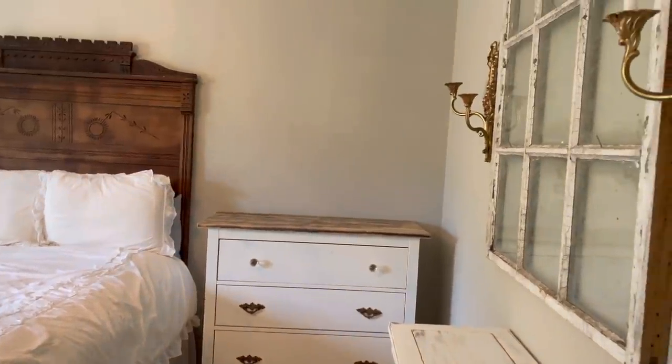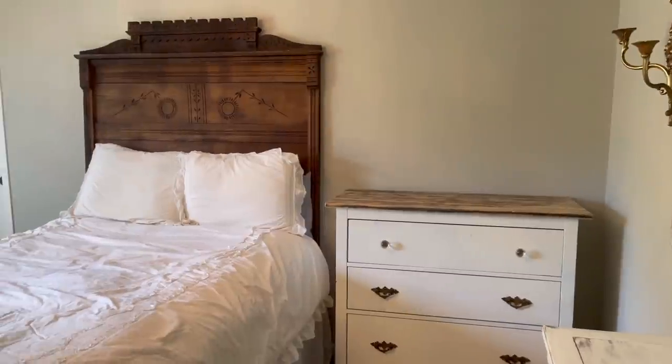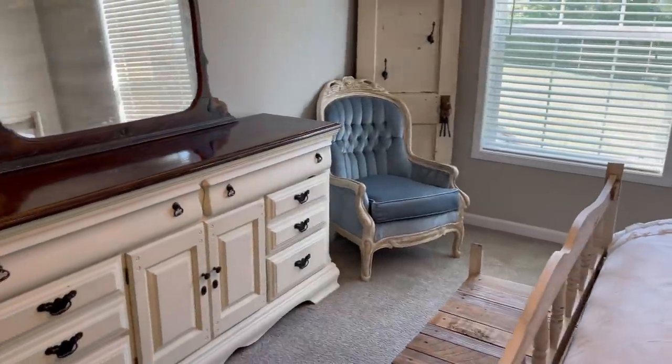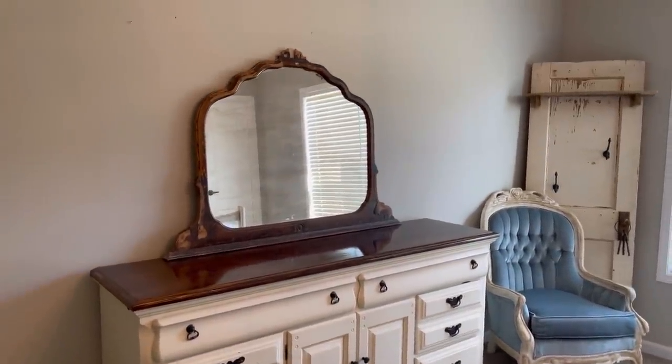I wanted to give y'all a little glimpse of what it looks like before. I have pretty much stripped away every little decor piece. I've kept the furniture that I was planning on keeping, and we're going to add back all those items to make it feel super cozy for whenever our friends or family come over.